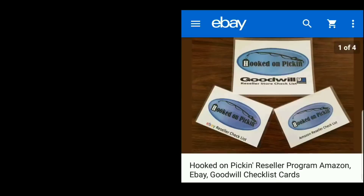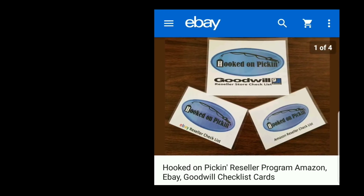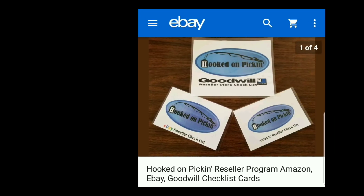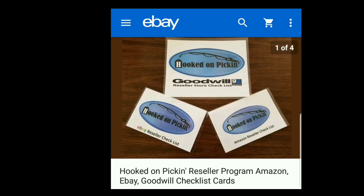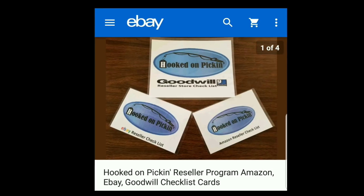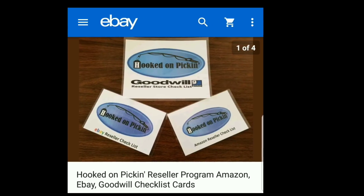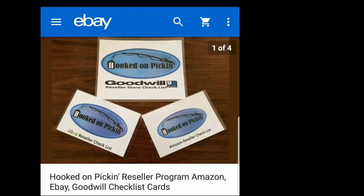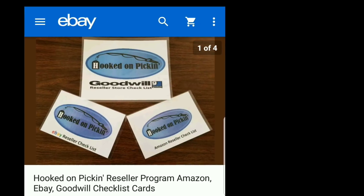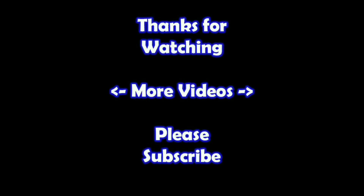Remember, in the end Jesus wins. If you are looking for resources to help you resell, just click the eBay link below to purchase my Hooked on Pickin' reseller program, which I created from my 10 years of experience reselling. It has checklist cards for Amazon, eBay, and Goodwill. The Goodwill card has over 80 different tips, items, and strategies listed by department. The eBay and Amazon cards each have a six-step guide for reselling. They are fully laminated so they can easily go anywhere without being ruined.